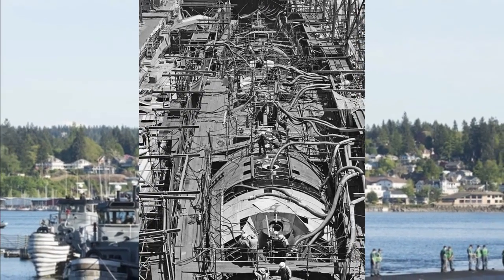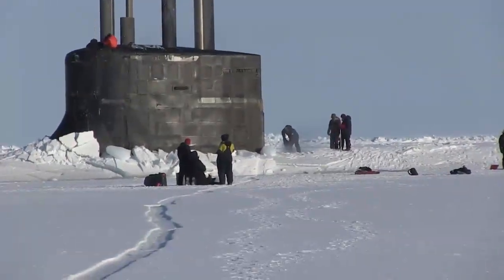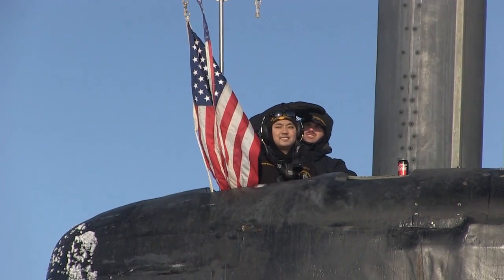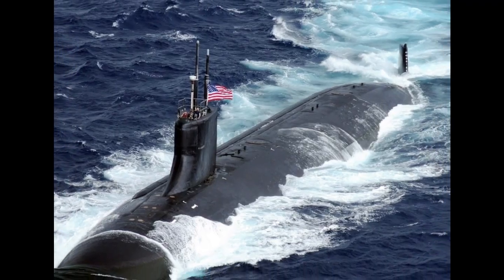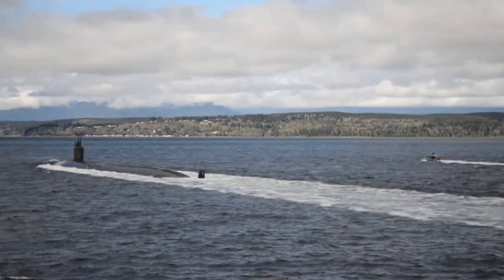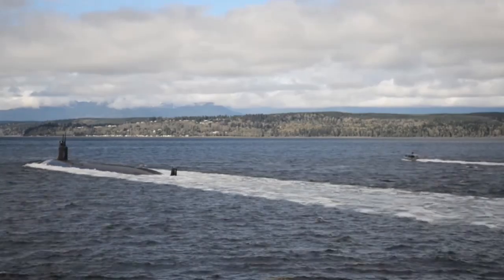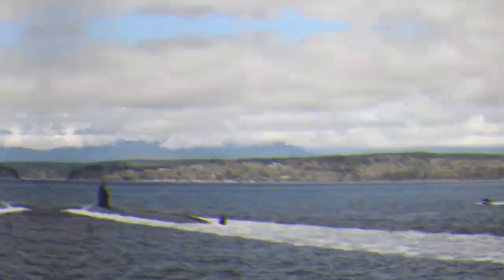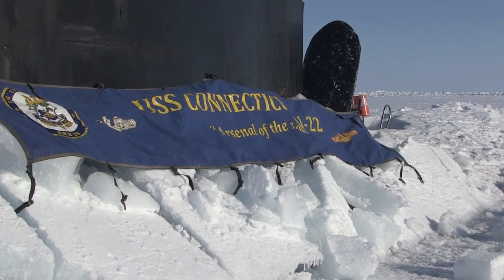Seawolf class hulls are constructed from HY-100 steel, employed in previous classes, in order to withstand water pressure at greater depths. Seawolf class submarines are larger, faster, and significantly quieter than previous Los Angeles class submarines. They also carry more weapons, and the boats are able to carry up to 50 UGM-109 Tomahawk cruise missiles for attacking land and sea surface targets. The boats also have extensive equipment to allow shallow water operations.